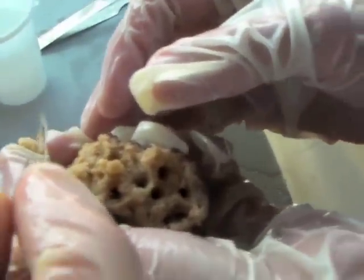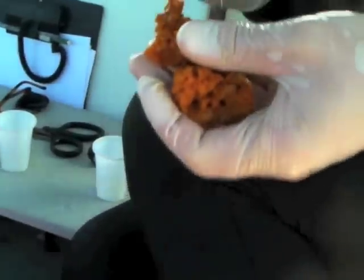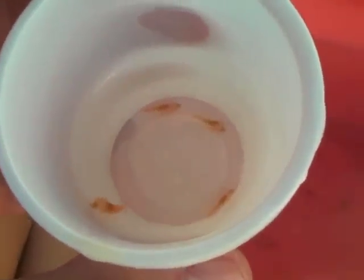We had a good team and we got a lot done this year. You can see in this video we're picking individual shrimp out of the sponge as we're tearing it apart and placing them in cups — these are the workers. As soon as we find a queen, we'll take some of those workers as well as the queen, put them in buffer, and save them.